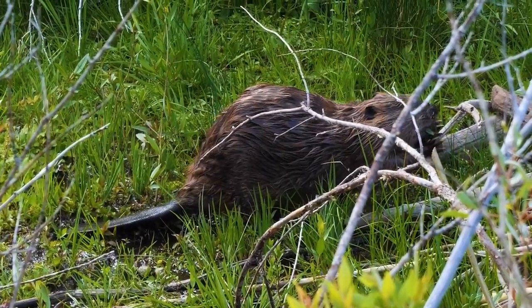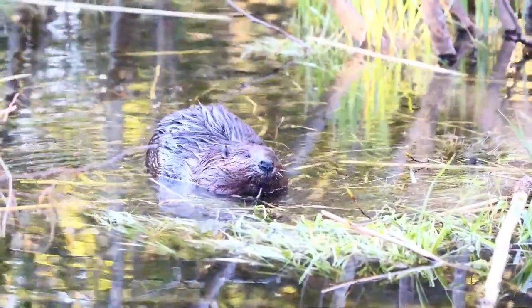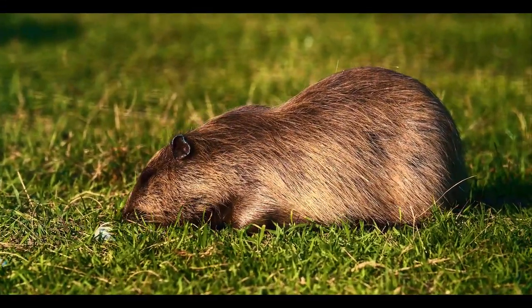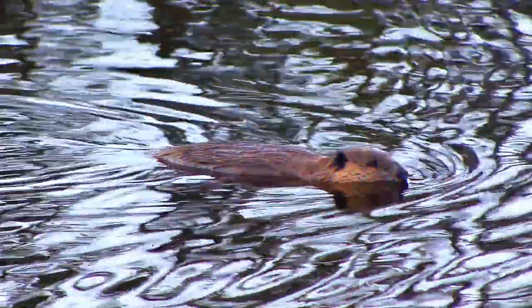At the same time, the ear holes, as well as the nostrils of these animals, have one remarkable feature: they close underwater. The teeth of these rodents are also adapted to a semi-aquatic lifestyle. The incisors are separated from the mouth cavity by special growths on the lips, which allows the beaver to gnaw even underwater.